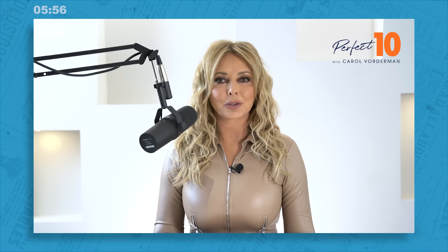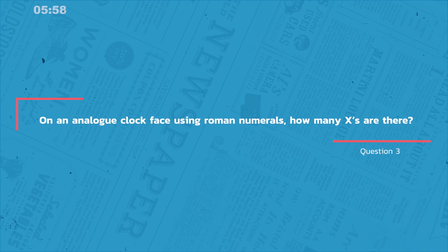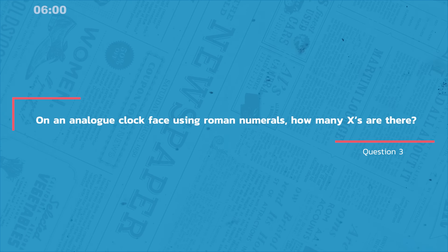Question three, carolateral thinking. On an analogue clock face using Roman numerals, how many X's are there? The answer is there are four. So 12 is written as XII, 11 is XI, 10 is of course X, and nine — a lot of people forget that one because it's IX, capital I followed by X.